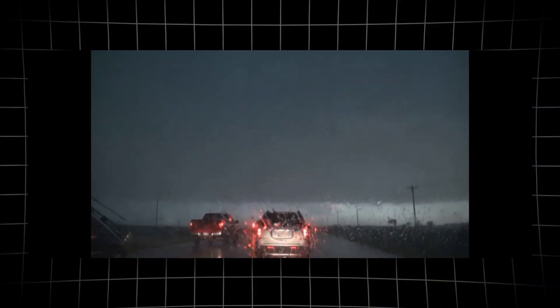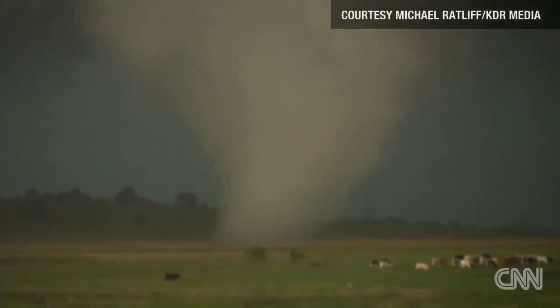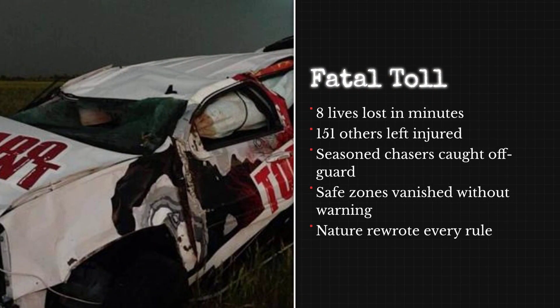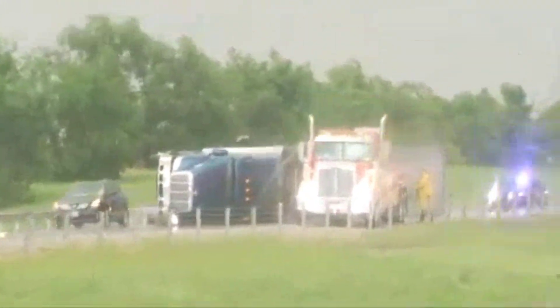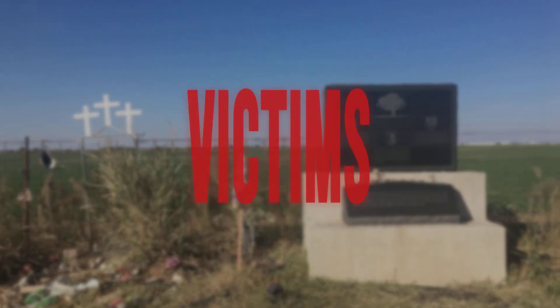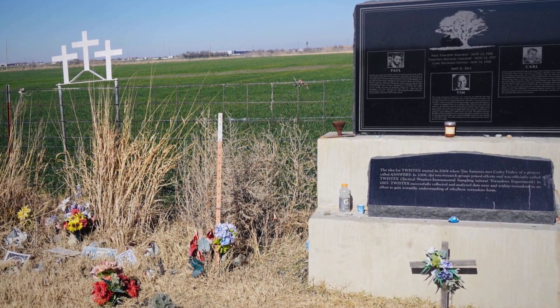For motorists and residents, the experience was harrowing. Many who tried to flee by car found themselves trapped as the tornado's path shifted without warning. Visibility was near zero, and the roar of the wind drowned out sirens and radio alerts. In total, eight people died as a direct result of the tornado, and 151 more were injured — most of them in vehicles caught on rural roads or highways. The El Reno tornado's erratic track and explosive growth overwhelmed even those who had spent years studying and chasing storms, and for the first time, storm chasers became victims themselves.